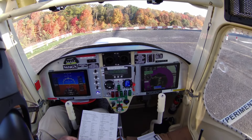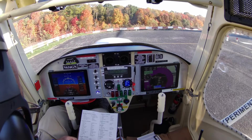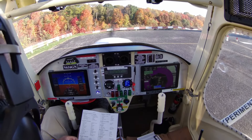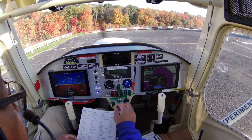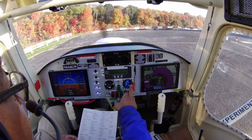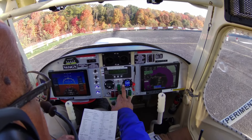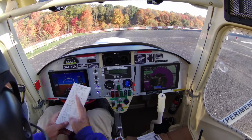Batteries are okay, fuel pumps are okay, fuel selector is above. Engine gauges are go. Drop on. Transponder is good, doors are latched.